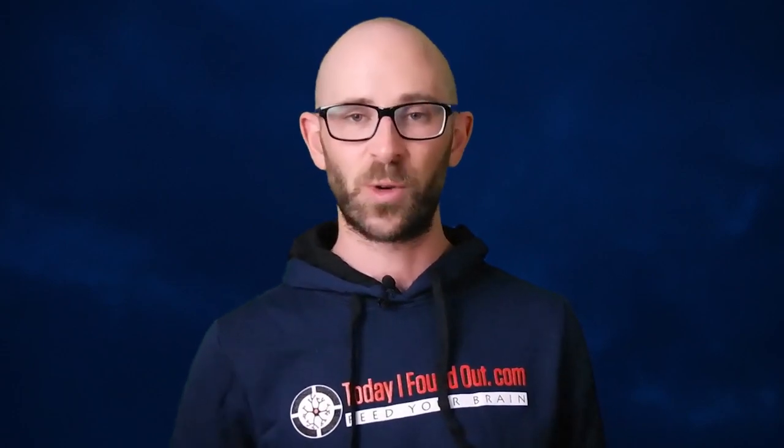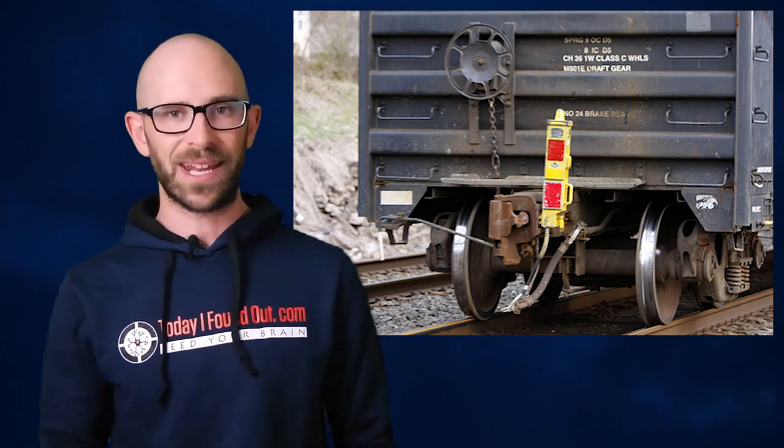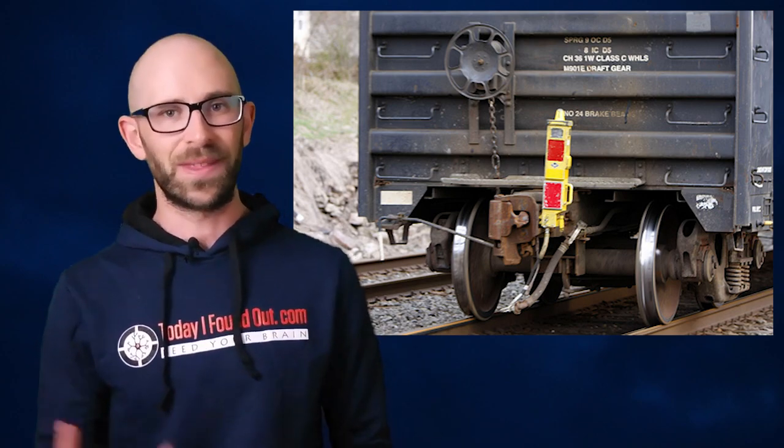Rather than a cheerful red car, today's trains have small boxes that fit over their rear couplers to monitor operations. Tied into the train's air brake line, these end of train devices transmit brake pressure information to the engineer. The engineer can also adjust the air brakes with the device. This is useful for emergencies, because even if the train breaks in two, the brakes of the rear part can still be activated.